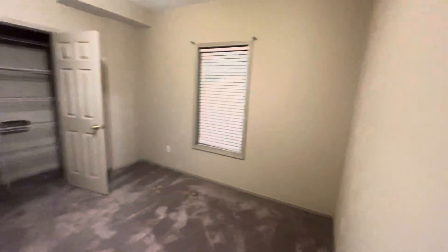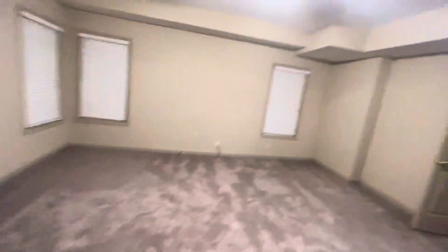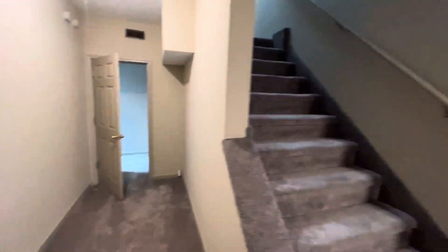So there's one bedroom, a gym that could be a bedroom, an office, a full bathroom, and then you got a little storage closet.